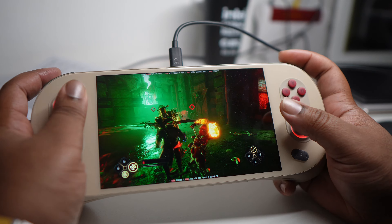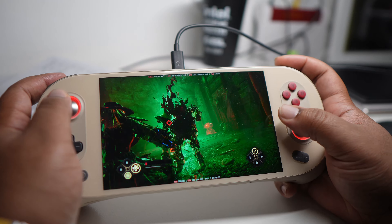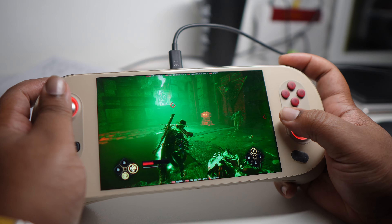What's good people, it's man like Jamo. We're out here with the Ayaneo 2 and we're gonna have a little real talk about what this games console has been like one month later.